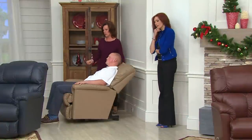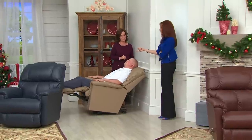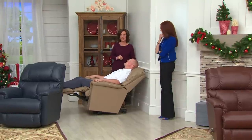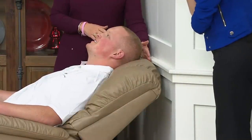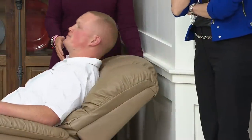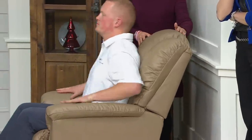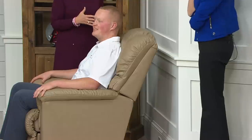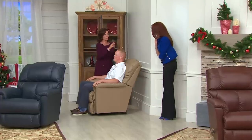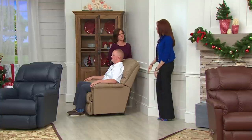Dan opens the recliner and leans back without putting his feet up — that's how Lazy Boy got started. He's in a full recline right up to the wall and he's not going to damage it. He lowers the handle to sit up — that's part of the Lazy Boy patent. You still have lots of wall proximity space back there, so everything's fully protected in that small space. Perfect for the bedroom, family room, or living room.